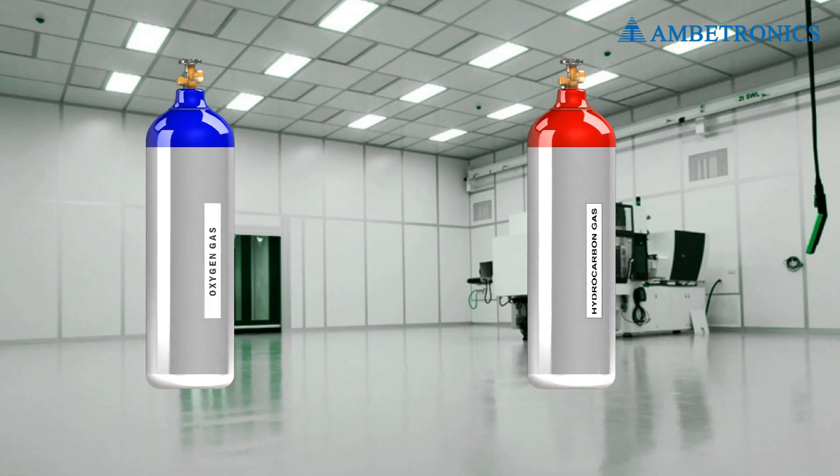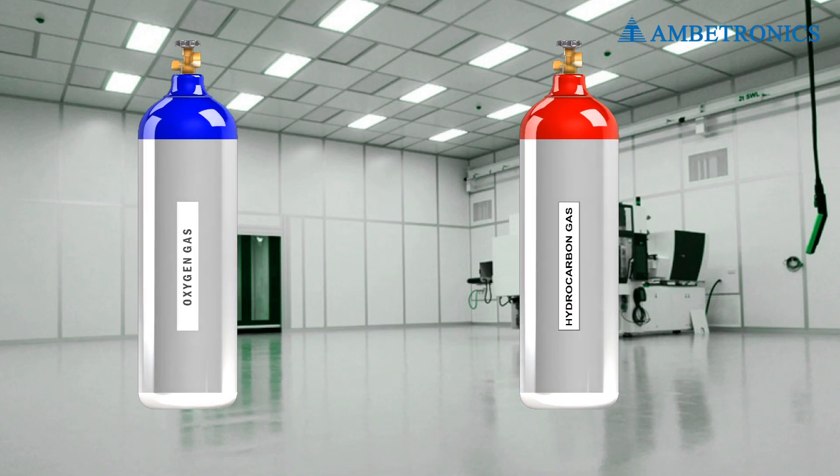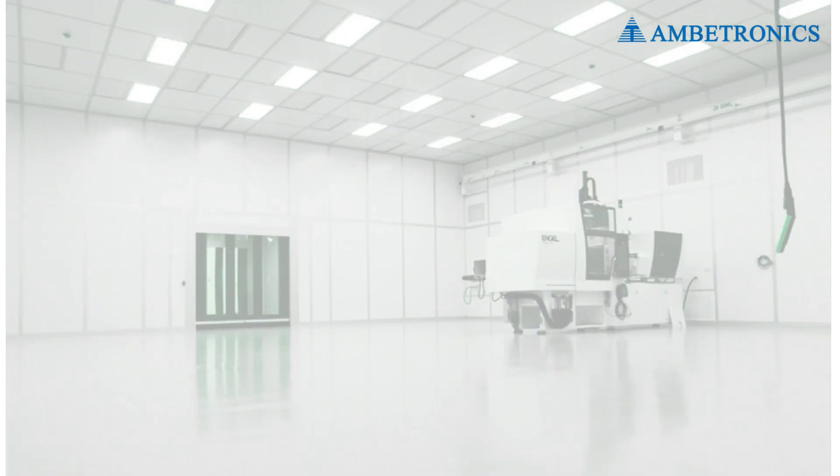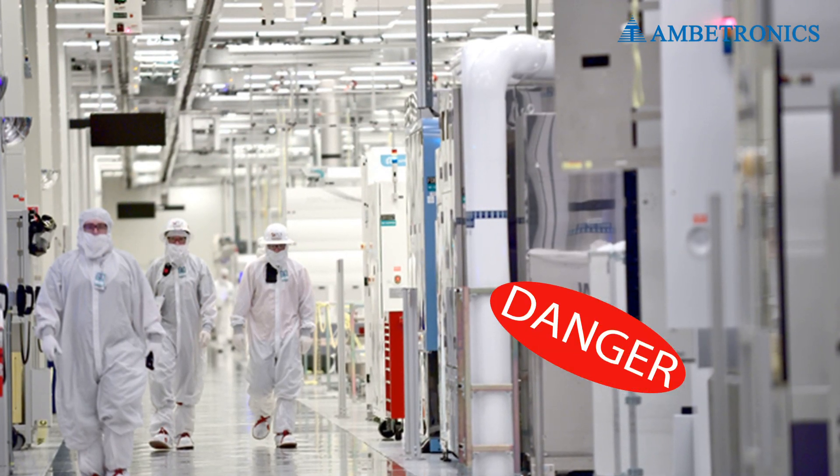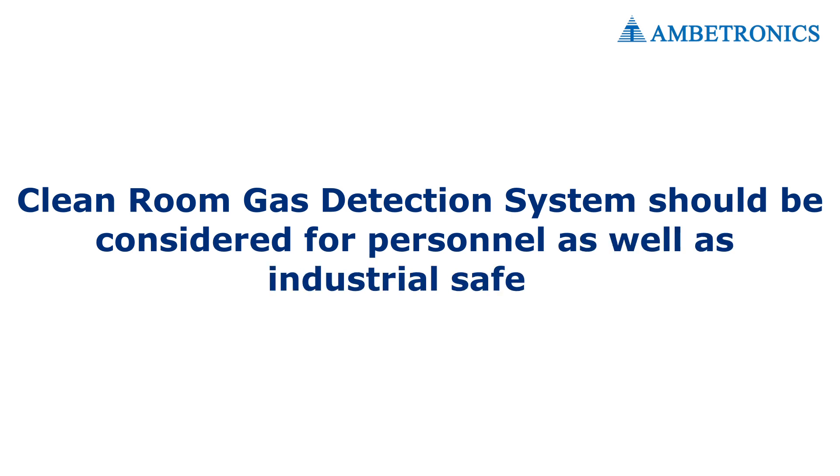The use of gases like oxygen, hydrocarbon, combustible, and VOC type gases is common in clean rooms. The use of these gases can be risky for personnel as well as the environment. Hence, a clean room gas detection system should be considered for personnel as well as industrial safety.